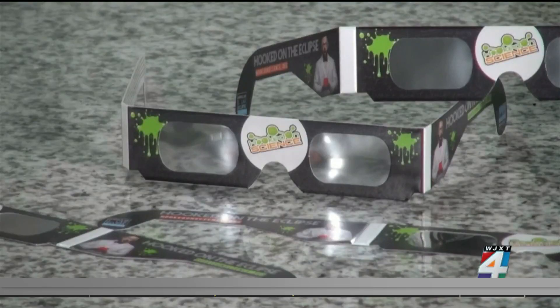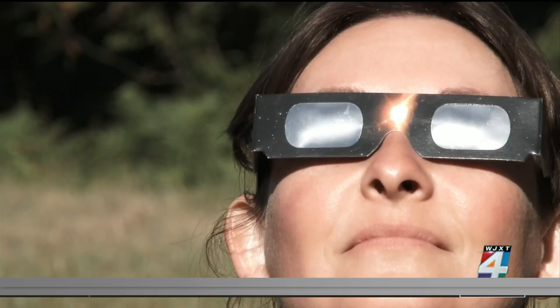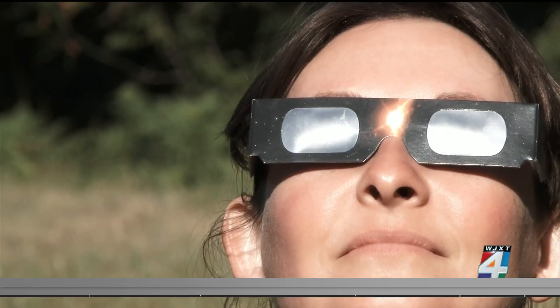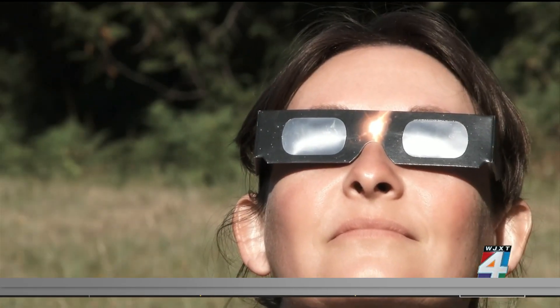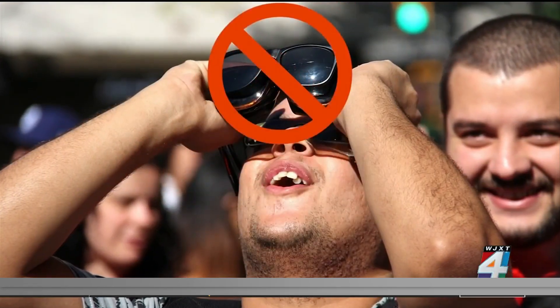It's only safe to look at the eclipse without protection during the brief total phase. When watching the partial phases of the eclipse, you will need to always use special purpose solar viewing glasses or a handheld solar viewer at all times. Regular sunglasses are not okay.